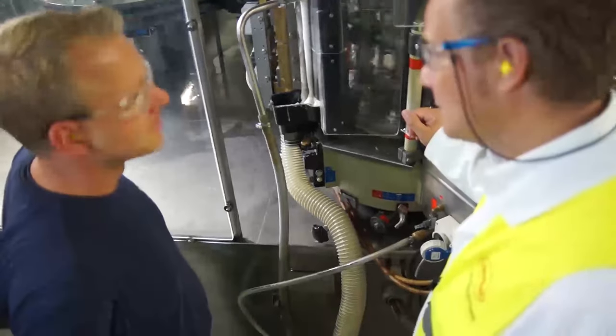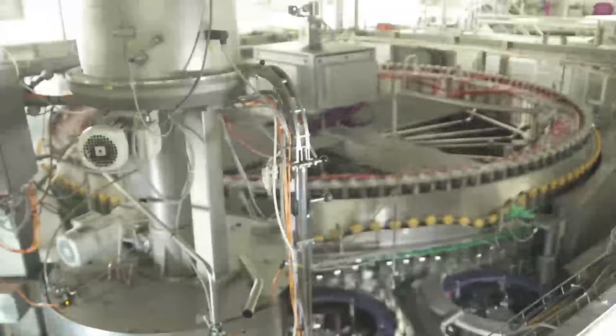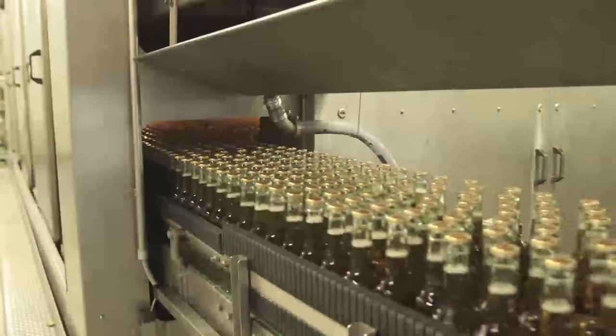Before the brand labels are applied, the bottles go through a series of treatments. The prevailing environmental conditions are far from optimal for trouble-free adhesive application: humidity from bottle washing and the bottle filling station, or during pasteurization, where the beer is exposed to high temperatures up to 60 degrees Celsius.